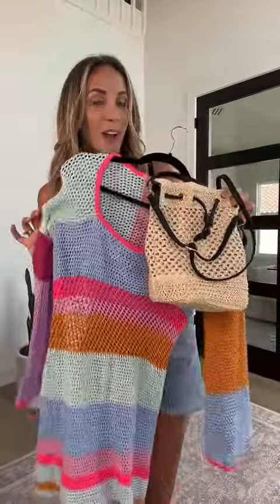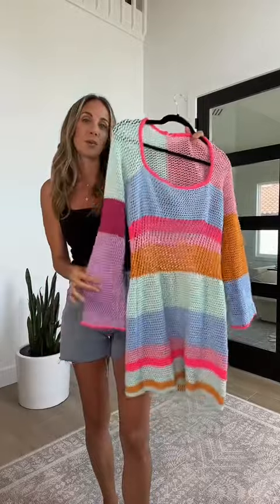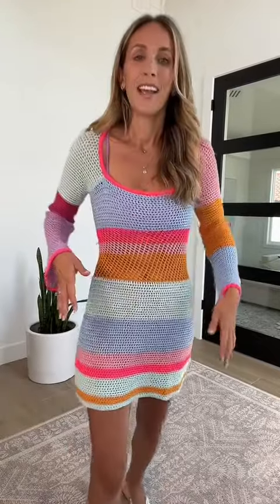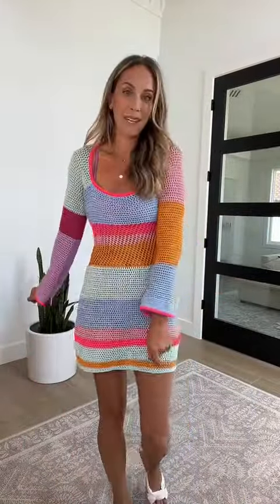You loved this swim cover-up so much throughout March — it's really, really pretty. You can see it styled with my favorite purple Amazon bathing suit in my videos. I love this one with the cover-up on. You could also wear it as a dress, but it has an open knit so you'll want a slip underneath. I'm 5'9" wearing a size medium.